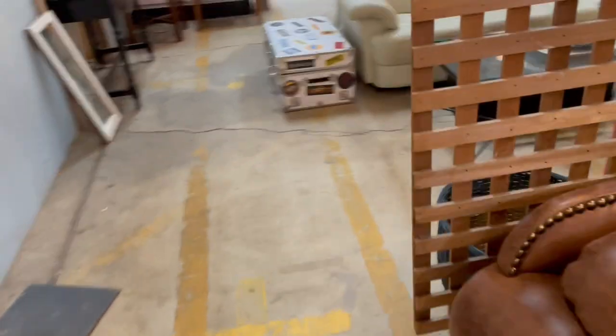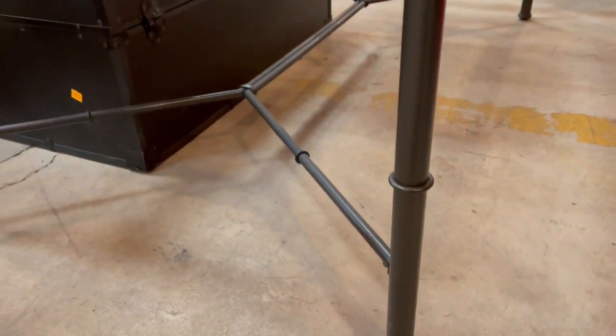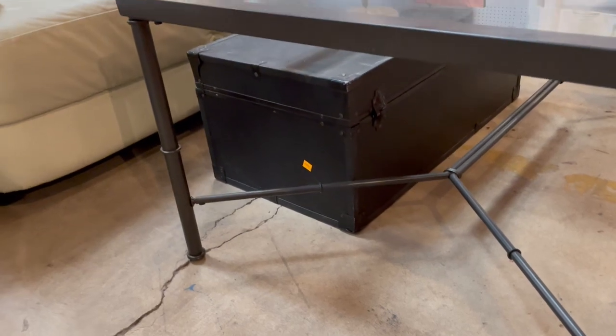Over here this cocktail table is really cool too — a metal frame with a glass top. I love the way the metal is kind of faux bamboo with those little rings every so often. Just a neat design, and that is $75.